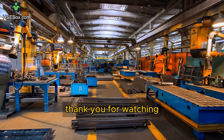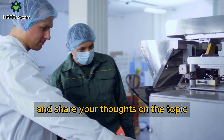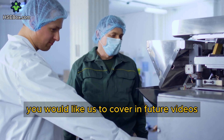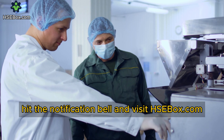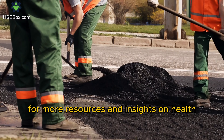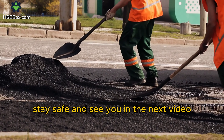Thank you for watching our introduction to the Occupational Safety and Health Administration. Please leave your comments and share your thoughts on the topic. Also, let us know what topics you would like us to cover in future videos. Don't forget to subscribe to our channel, hit the notification bell, and visit hsebox.com for more resources and insights on health, safety, and environmental management. Stay safe, and see you in the next video.